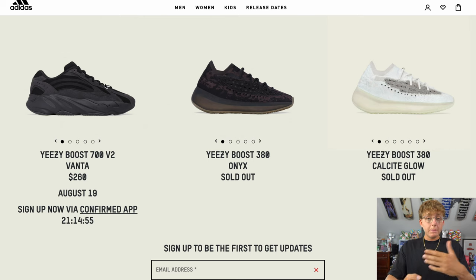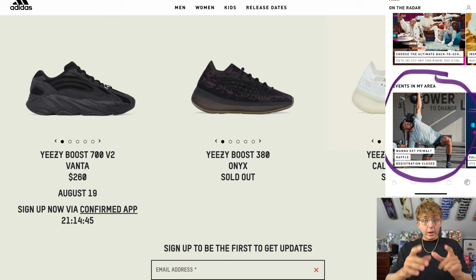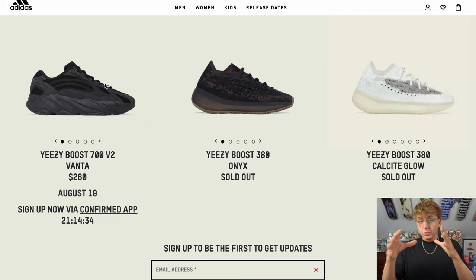All you have to do is open up the Adidas Confirmed app and it'll show up on the home screen. You can also enter the in-store raffle — if you're lucky enough to have a good Adidas store near you, remember not all stores have these raffles open. You have to activate your in-store experience via the app, and they use Bluetooth radar to confirm you're actually within that specific location to enter.